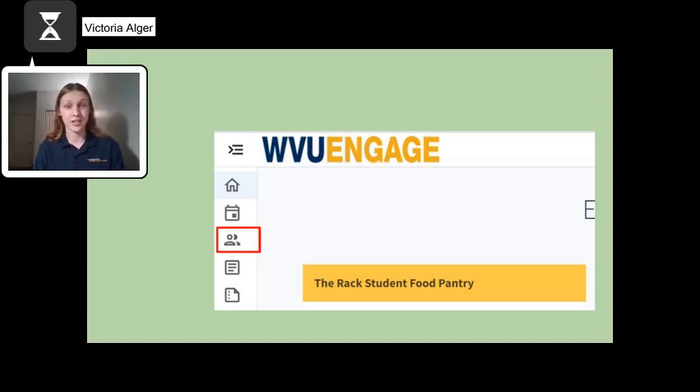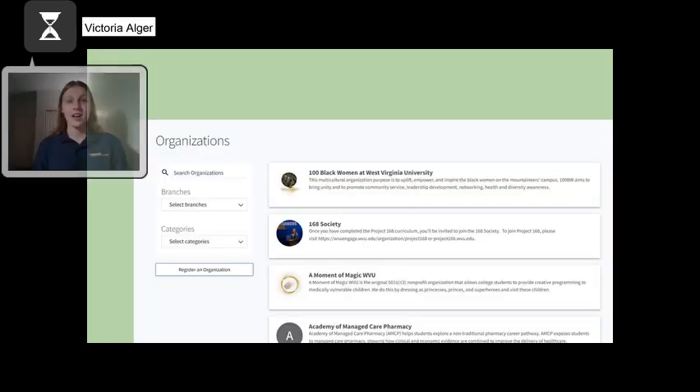All of WVU's approved organizations can be found in the same place on this website. Organizations can be found by clicking the people icon on the left hand side of your screen. If you clicked on Organizations in WVU Engage when you searched earlier, you will already be on this page. Clubs are automatically sorted in alphabetical order, with numbers coming before the alphabet.